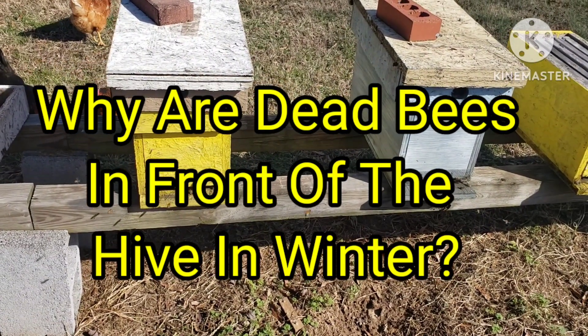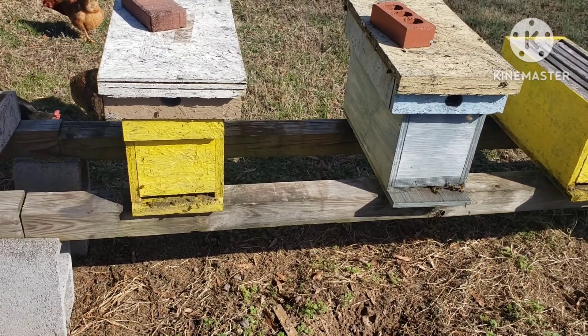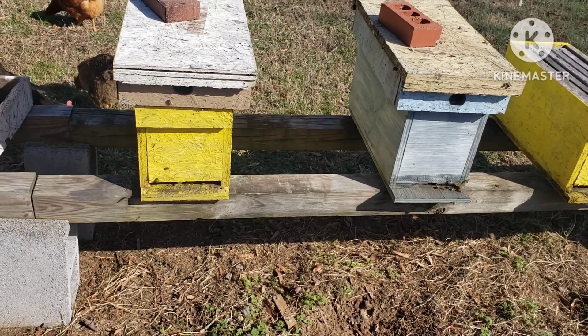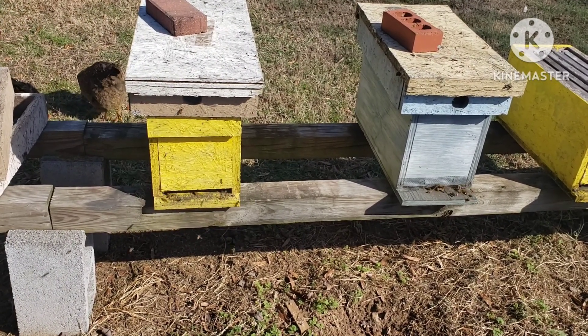Hey everybody, it's David at Barnyard Bees. Today's February 5th and I'm watching the bees' activities a little bit. They're testy — one just made me flinch or hit me on the shoulder.